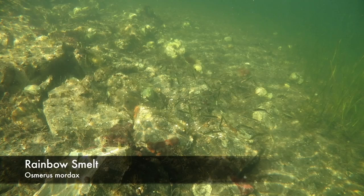The Rainbow Smelt is a small type of schooling fish commonly seen in the intertidal zone.